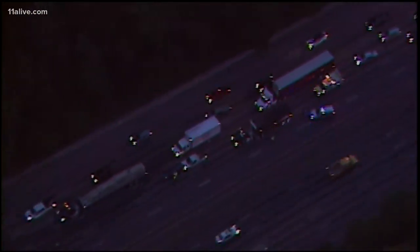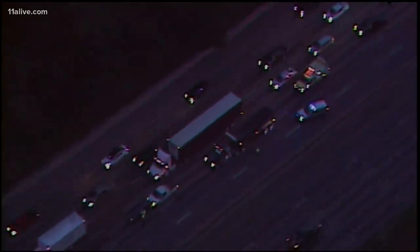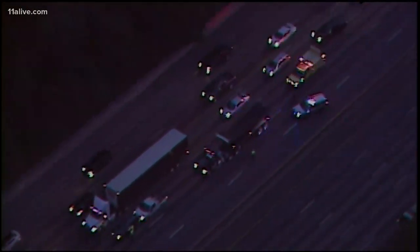It just hasn't been fair out there. We clear one wreck and all of a sudden another one pops up. Look at this right here on the top end perimeter — sky tracker right over it. Three left lanes are blocked on 285 westbound right before you get to Ashford Dunwoody. And if that's not bad enough, look at this shot from the sky tracker and the backup. This is unbelievable.